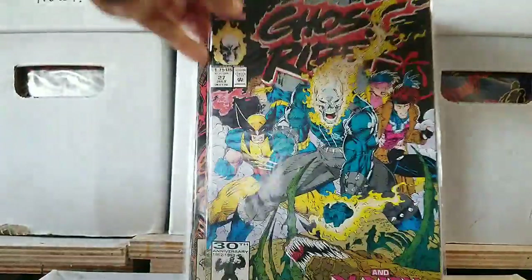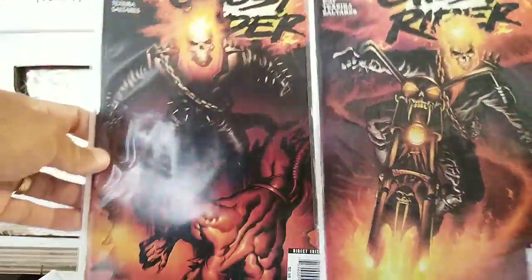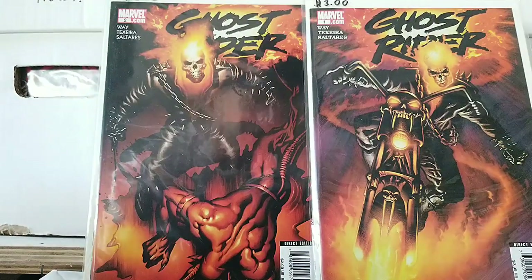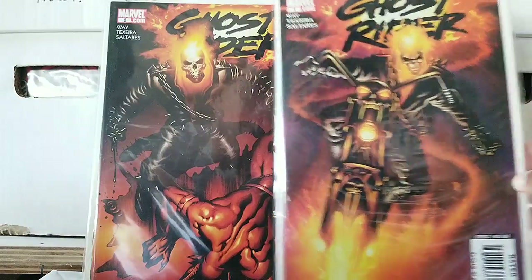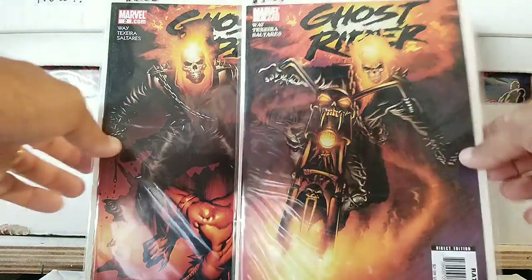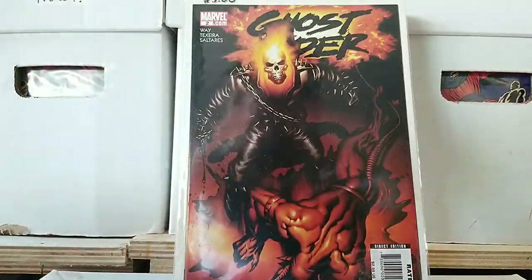Next we have Ghost Rider issue 27 and the X-Men. I had to collect this because of the X-Men. Got some more Ghost Rider. I thought these were two of the same — look how identical those two look. And that's definitely not 90s because we didn't have dot coms back then, at least in the early 90s. So we have issues one and two of this series — the direct editions. I don't care about that because it's not 90s.